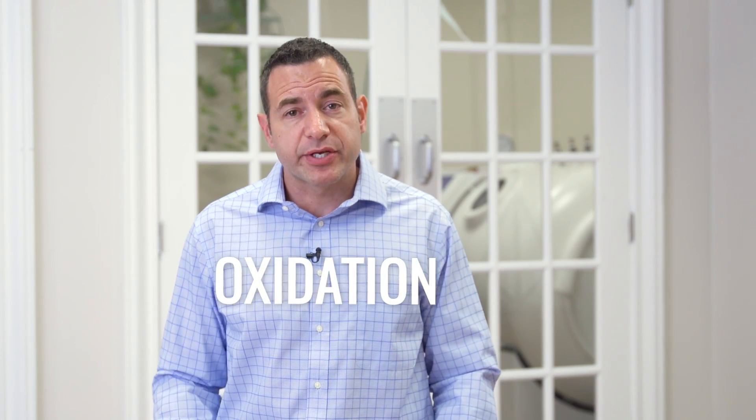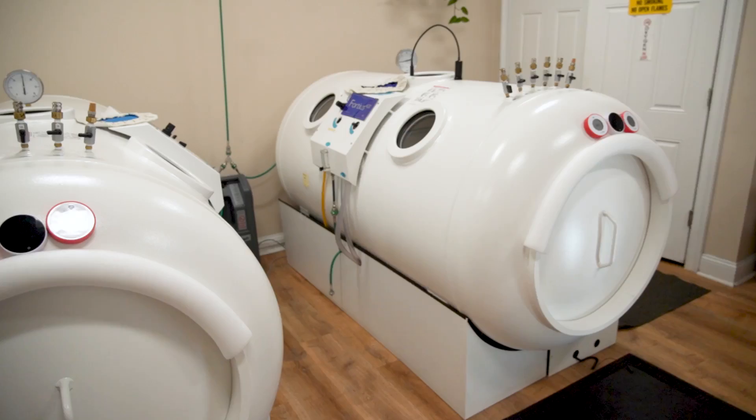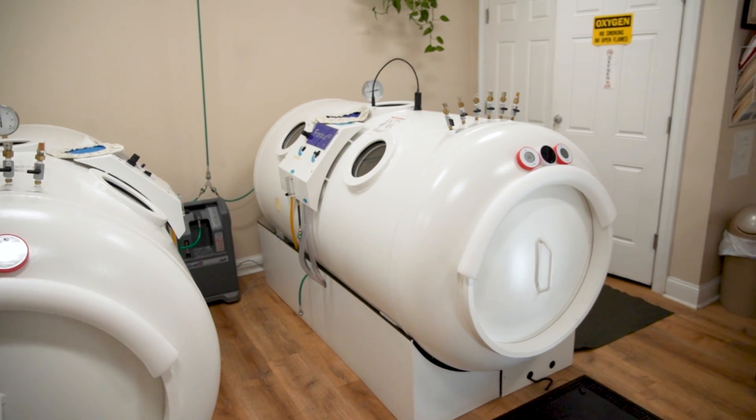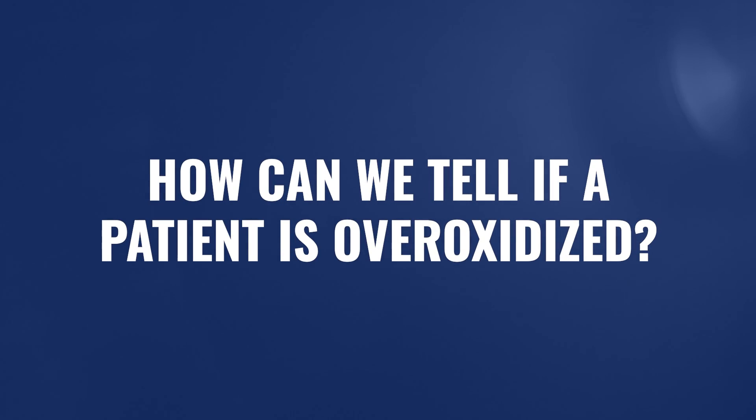There seems to be a lot of confusion about oxidation. And ultimately, if oxidation is potentially the cause of so much chronic illness, how could we be talking about hyperbaric oxygen and adding oxidation to patients? One of the comments and questions that I get from a lot of these videos is: how do we know if a patient is already potentially over-oxidized? And if they are, how do we know how much hyperbaric — how much pressure, what frequency and duration — we should use to be safe and also effective simultaneously?